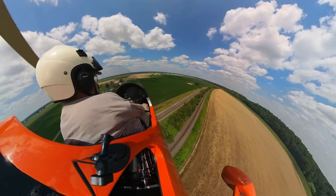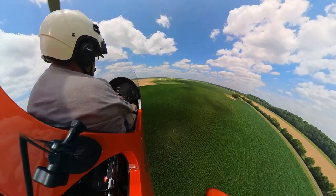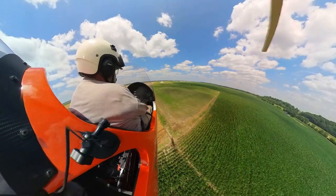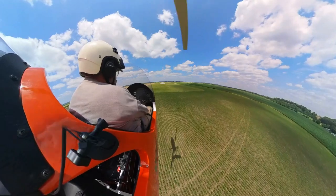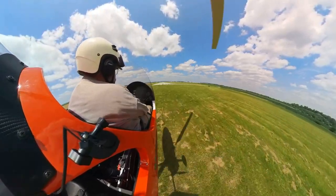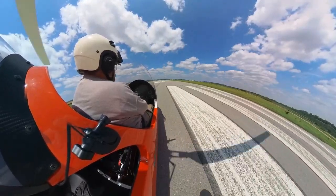We're going to drag her in with power at 55 to a nice short field landing. We'll see if I can actually get it on the stripes on the very end of the runway. Got her on the stripes and stopped.